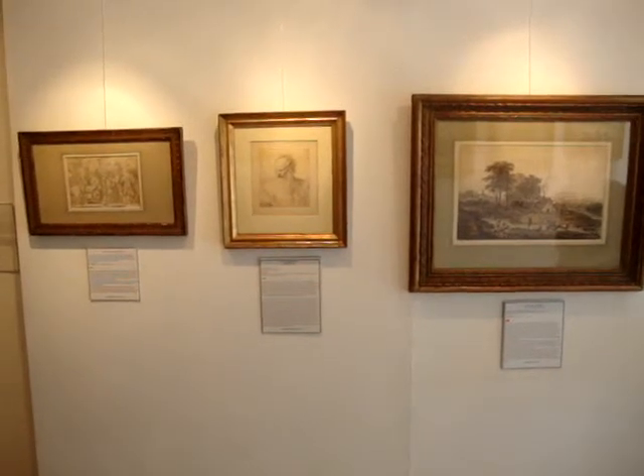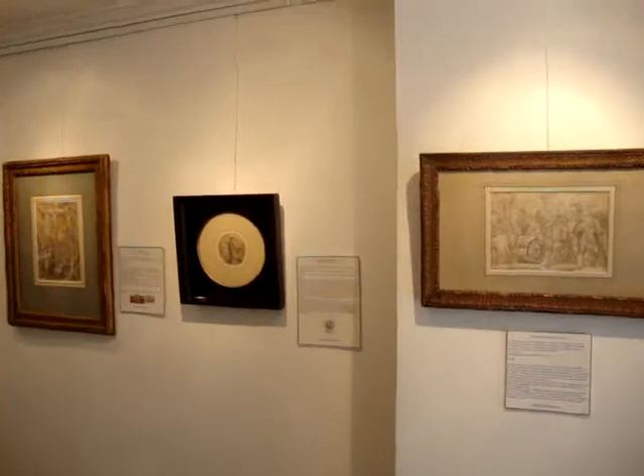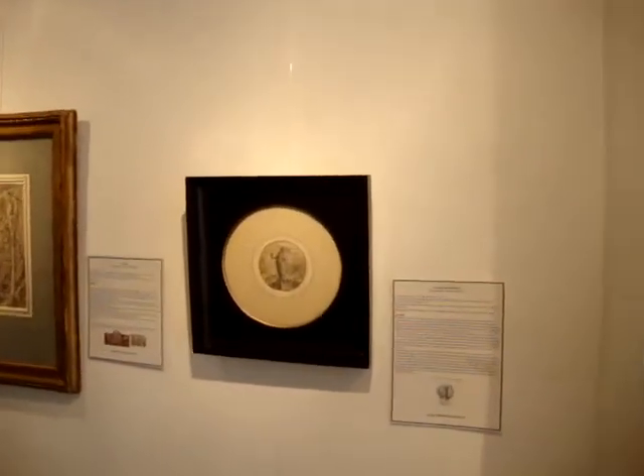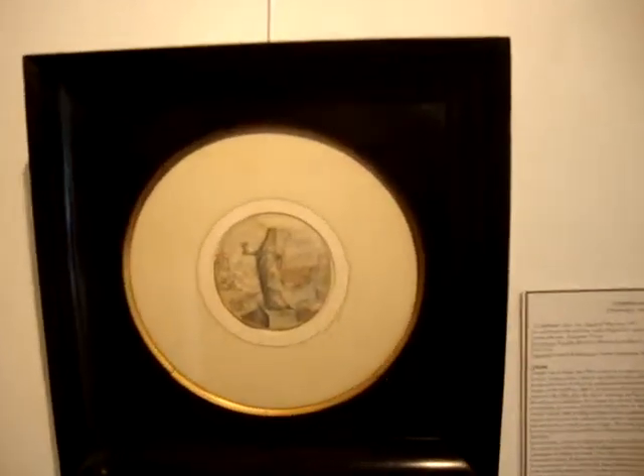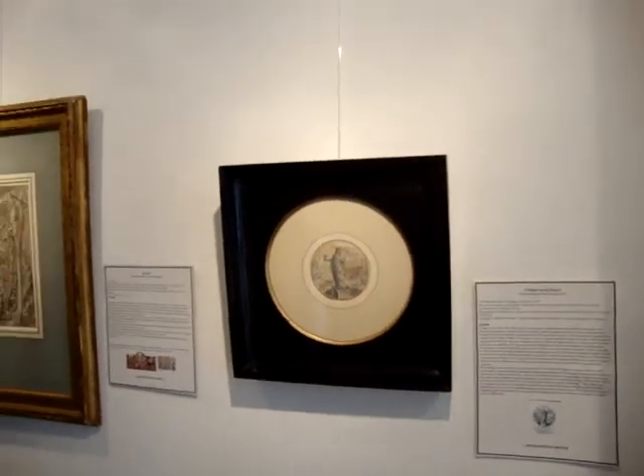Another particular favourite of mine is this recent discovery by my namesake Crispin van der Paas, who comes from Holland. This is an exciting discovery because it's connected to a print, connected to other known works by the artist, and really adds a bit more knowledge to the artist. It is in fabulous condition.